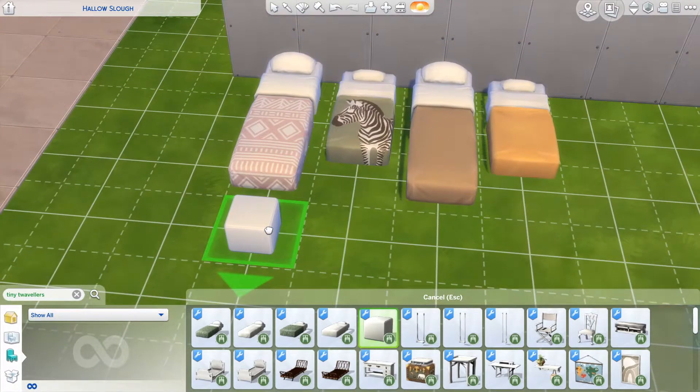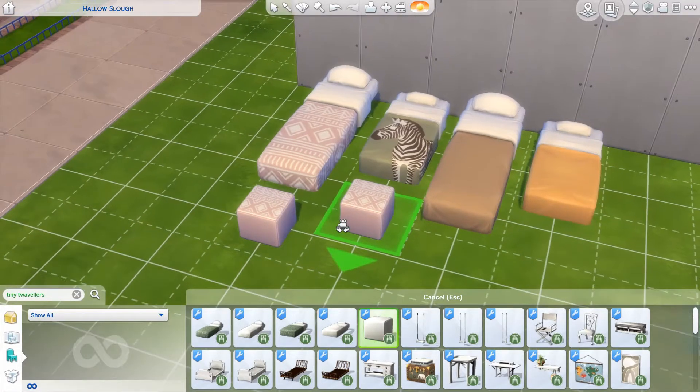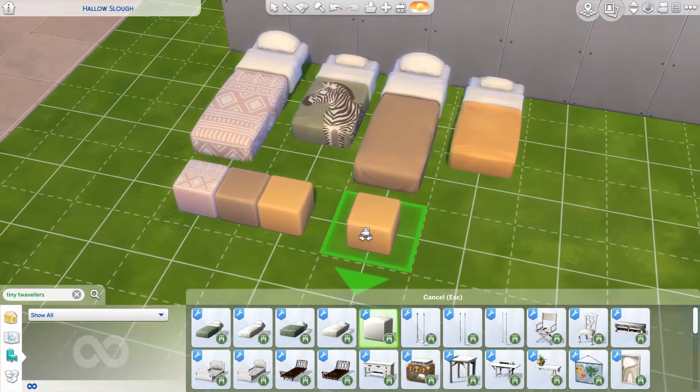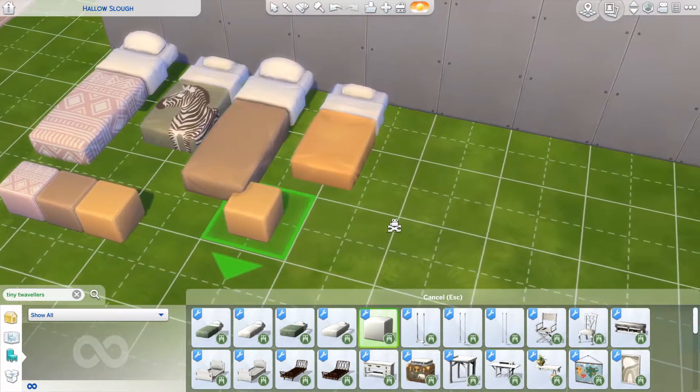Next item is this poof thing, which comes in matching swatches. I don't think I'll be keeping this. It's cute and maybe if you mix and match it could work, but it's just not my favorite item — I don't really see myself using it.